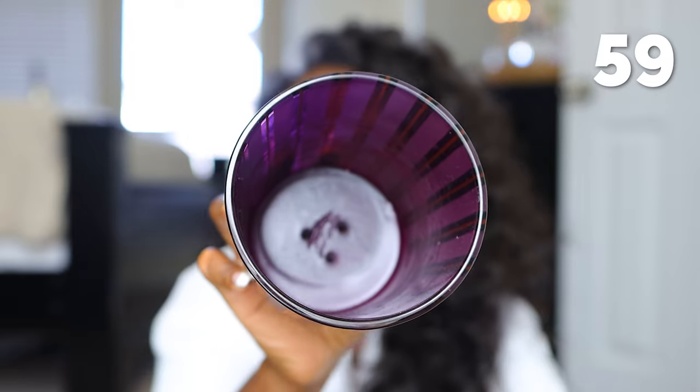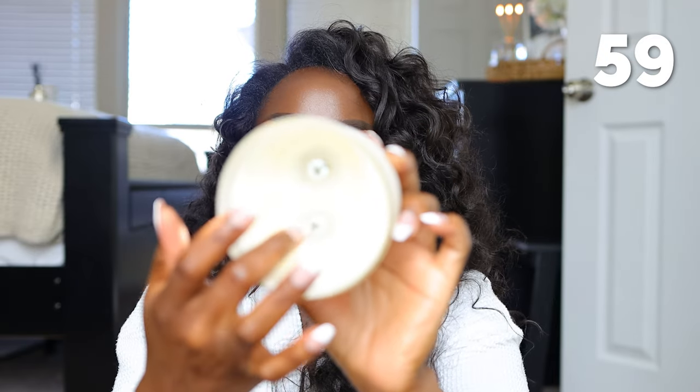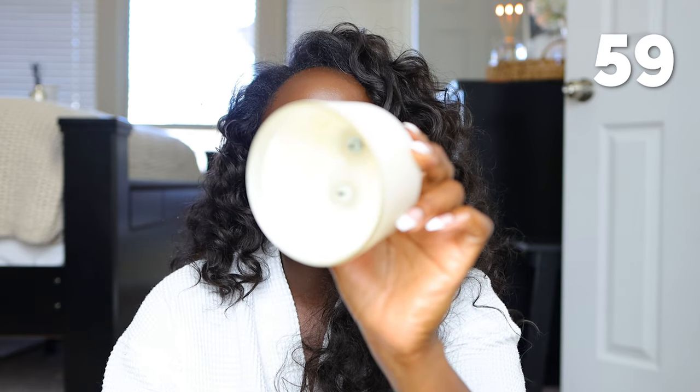And last but not least — a candle from Taraji P. Henson — I didn't like this one. Let me show you what I mean by burning nicely versus not: the Nest candle has burned down evenly — not too much on the sides, just gone down. But this one burned uncleanly — wax all around the sides, wick still up top, giving very cheap. It almost tells me it needed another wick for it to burn well. I could barely smell it. I didn't like this at all.